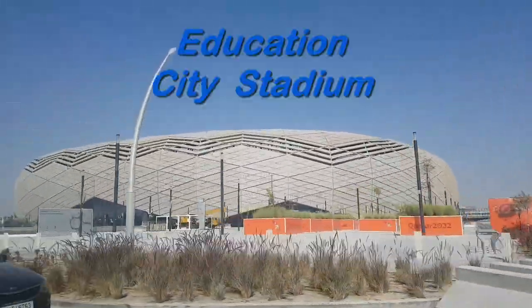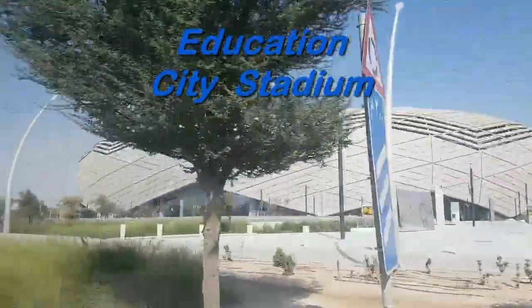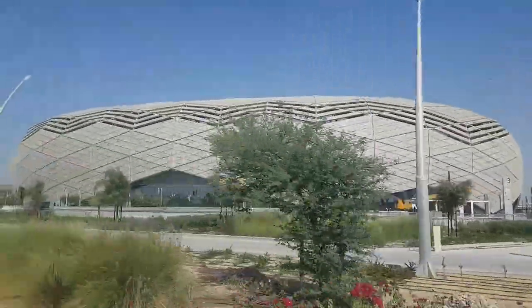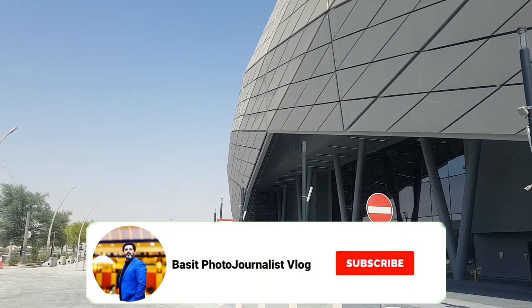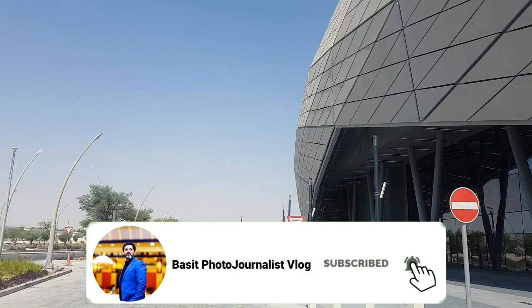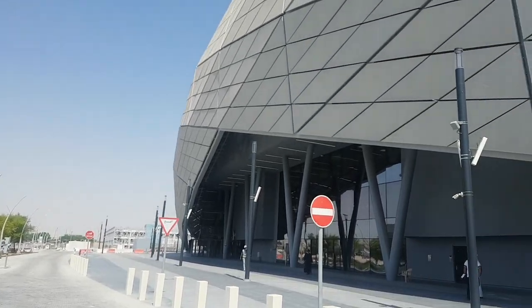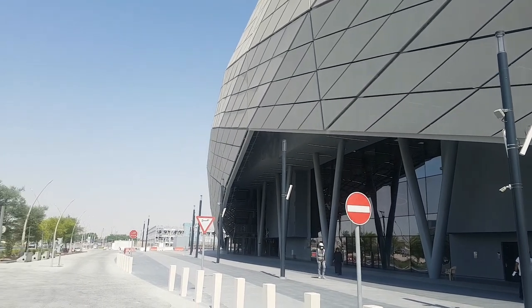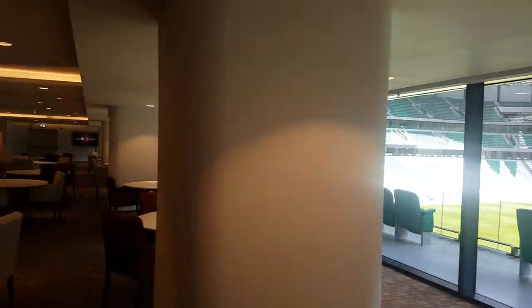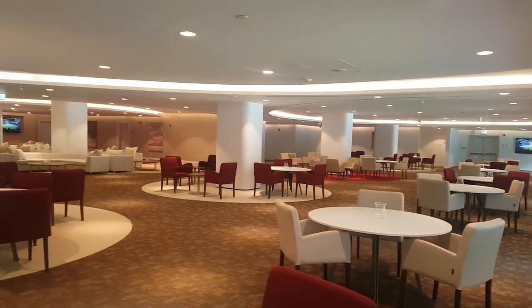Good morning viewers. Today I'm going to tour the Education City Stadium, which is specially built for FIFA World Cup 2022. The opening of this stadium was already done in 2020. This is the outside area, and as you can see, this is the VVIP gallery of the stadium.